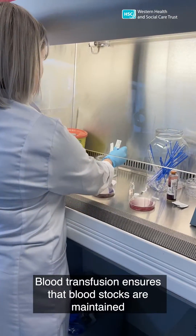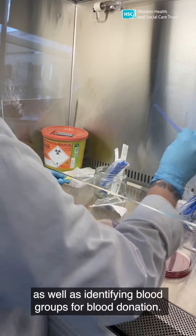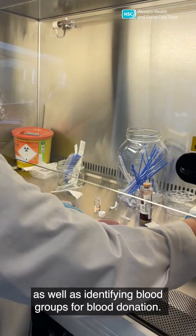Blood transfusion ensures that blood stocks are maintained in the event of a major haemorrhage, as well as identifying blood groups for blood donation.